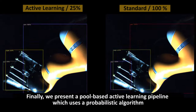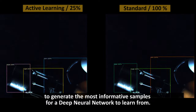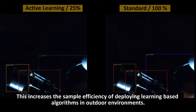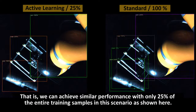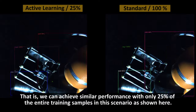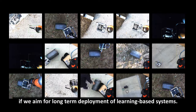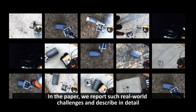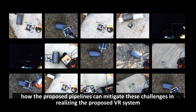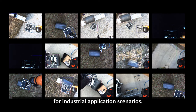Finally, we present a pool-based active learning pipeline which uses a probabilistic algorithm to generate the most informative samples for a deep neural network to learn from. This increases the sample efficiency of deploying learning-based algorithms in outdoor environments — we can achieve similar performance with only 25% of the entire training samples. An efficient method to collect real annotated training images can be crucial if we aim for long-term deployment of learning-based systems. In the paper, we report such real-world challenges and describe in detail how the proposed pipelines can mitigate these challenges in realizing the proposed VR system for industrial application scenarios.